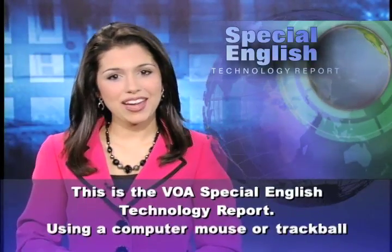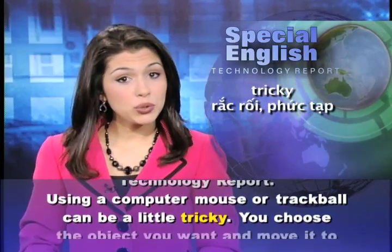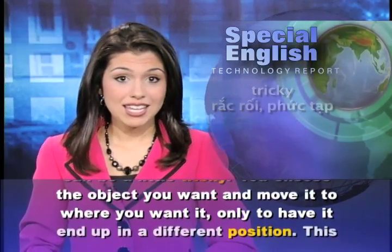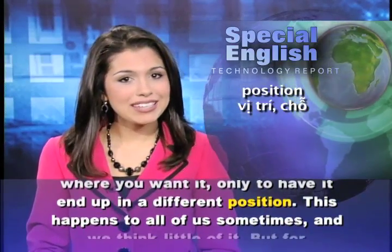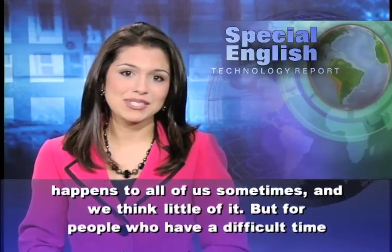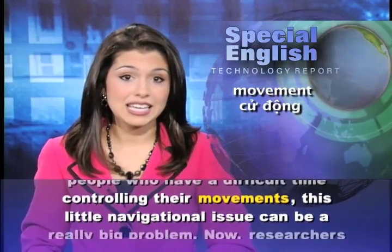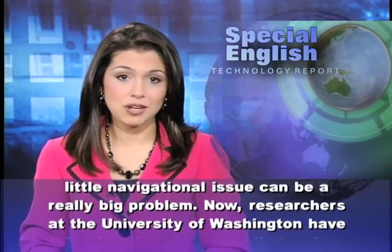This is the VOA Special English Technology Report. Using a computer mouse or trackball can be a little tricky. You choose the object you want and move it to where you want it, only to have it end up in a different position. This happens to all of us sometimes, and we think little of it. But for people who have a difficult time controlling their movements, this little navigational issue can be a really big problem.